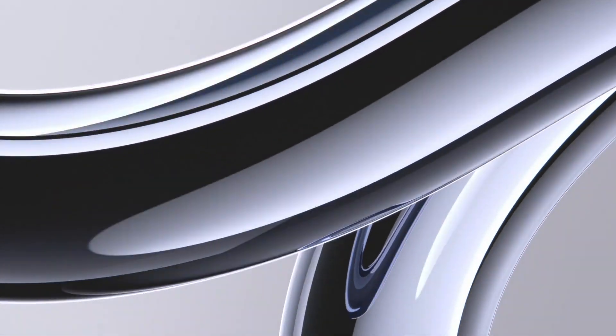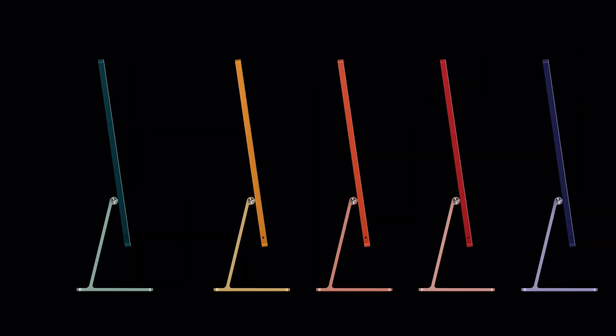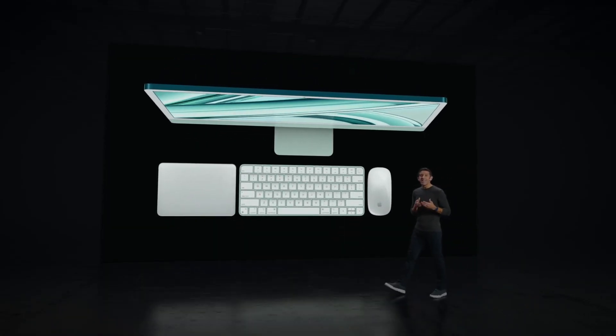We're updating the 24-inch iMac for the first time by giving it the M3 chip. We're giving iMac a giant leap in performance while keeping the same impossibly thin design and spectrum of seven vibrant colors. With M3, iMac is up to two times faster than iMac with M1.